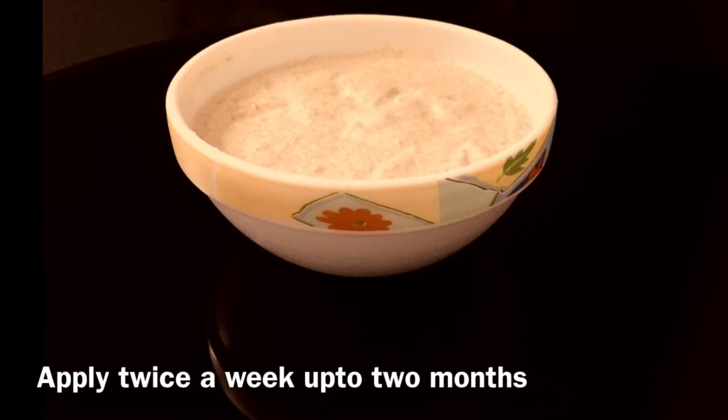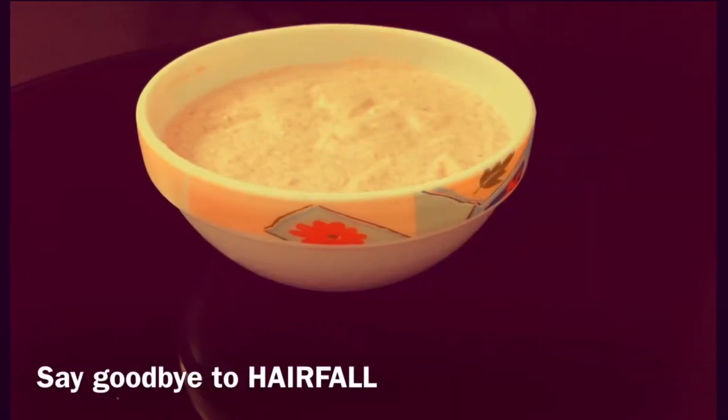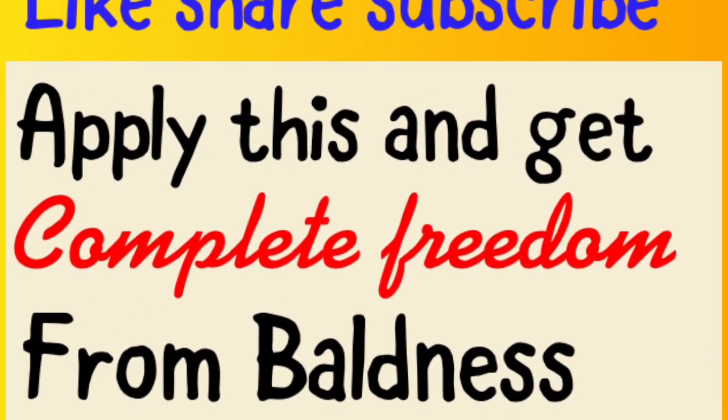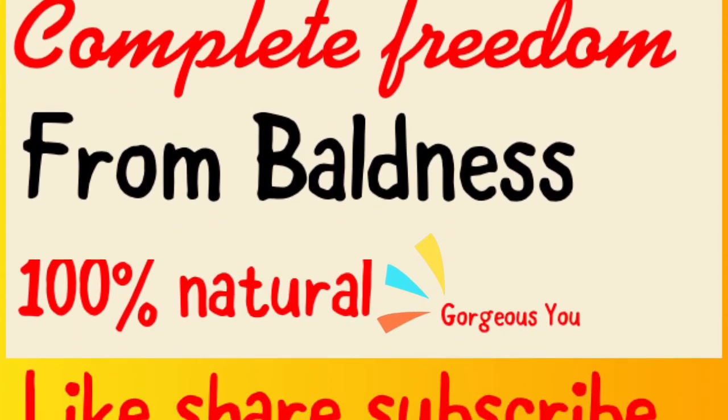This hair pack will give you freedom from hair fall and baldness. I hope you will make this hair mask, give it a try, and share your feedback in the comment section. I'll see you soon with another useful video — till then, enjoy watching our channel. Bye!